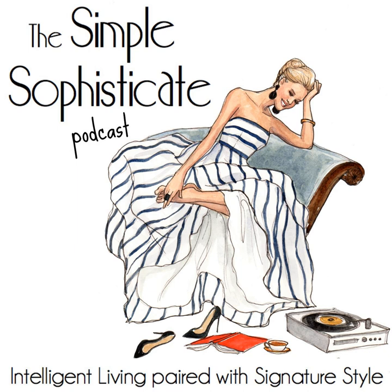Thank you for tuning in to the Simple Sophisticate Podcast, where intelligent living is paired with signature style. If you've enjoyed what you've heard, please take a moment to rate this podcast on iTunes and leave a review. For more ideas and inspiration, stop by the blog thesimplyluxuriouslife.com or subscribe to the weekly newsletter which arrives every Friday. Until next Monday, I'm your host Shannon Ables. Bonjour!